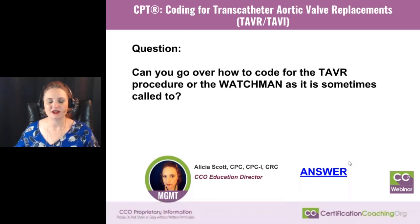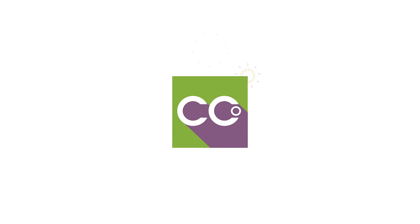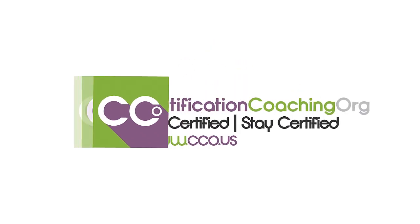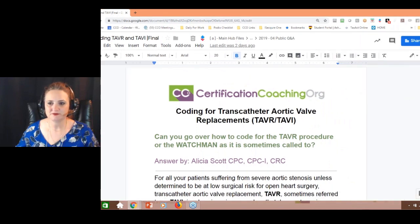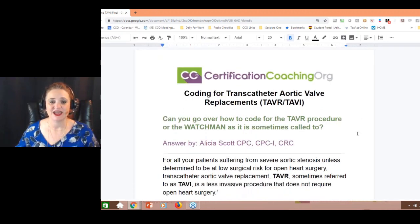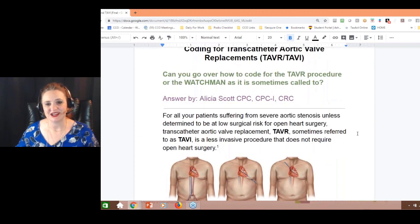Can you go over how to code for a TAVR procedure or the Watchman, as it's sometimes called? This was a lot of fun to research because I had been familiar with this procedure, but things have changed. I really narrowed down on Watchman, actually, because it's actually not a TAVR — they're a little bit different.